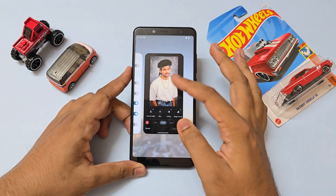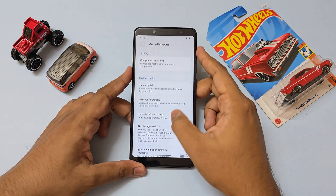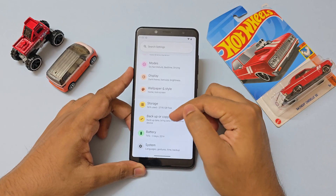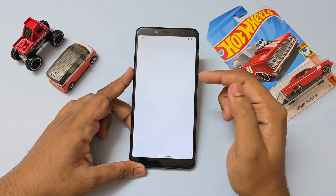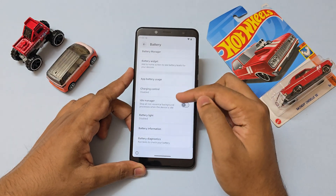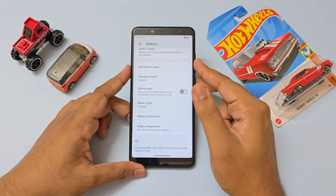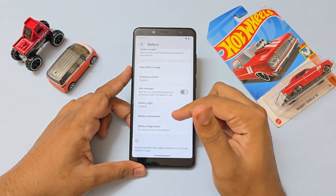There are more hardware-related features you can check on your own, and the predictive back gesture is working quite fine. Going through Battery, you have the pixel battery widget, battery manager, charging control — which works fine since it has a custom kernel — and idle manager. There is a bit of idle battery drain, but the latest changelog says it's completely fixed, so that's up to you to verify.